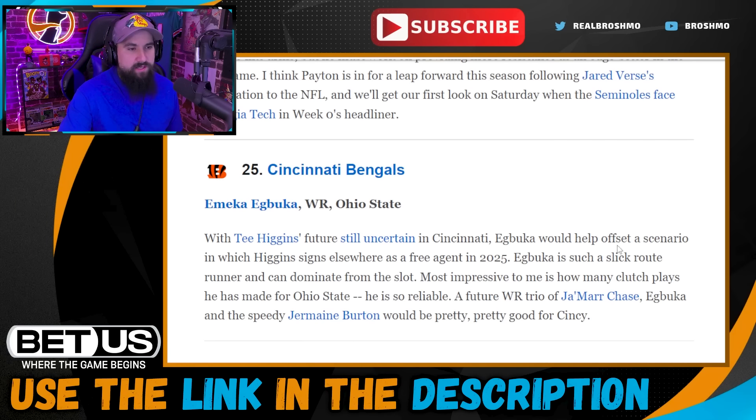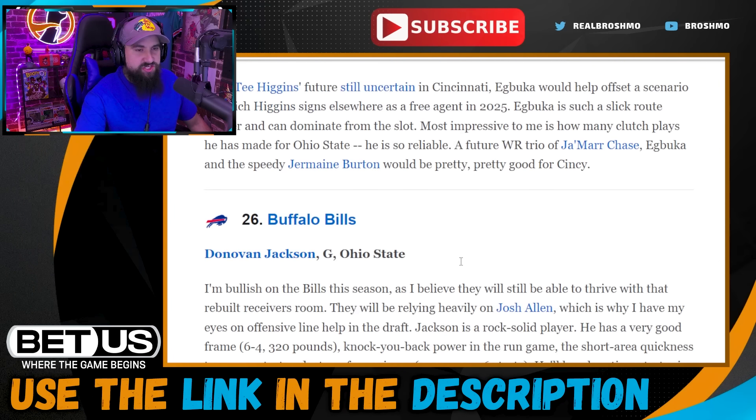Pick twenty-five: Cincinnati Bengals take Emeka Egbuka. They've got a lot of wide receivers already — you might want to address something else. Tee Higgins you're probably moving on from unless they get a deal done, but they will absolutely get a deal done with Ja'Marr Chase. They do have Andre Cisco and Jermaine Burton. You could make a case for corner since Dax Hill hasn't played there in the NFL and DJ Turner had an up-and-down rookie year. There's also edge and interior line to consider.